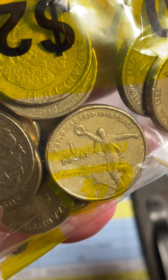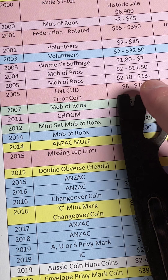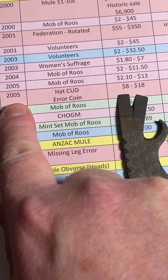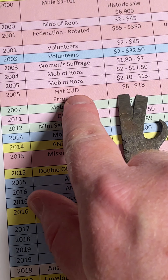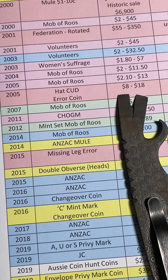Dancing man with a hat — if he's got a little bit of extra metal on top of that hat, then that's worth between $8 to $18 as a recent selling price range. It's from 2005. It's called a hat CUD, and CUD stands for coin underdeveloped, which can allow extra metal onto the coin. So keep an eye out for that.